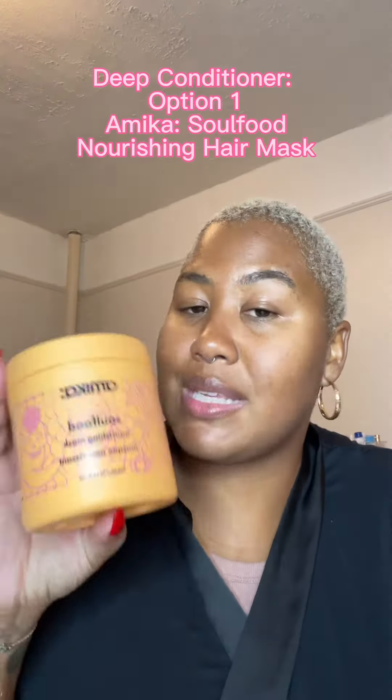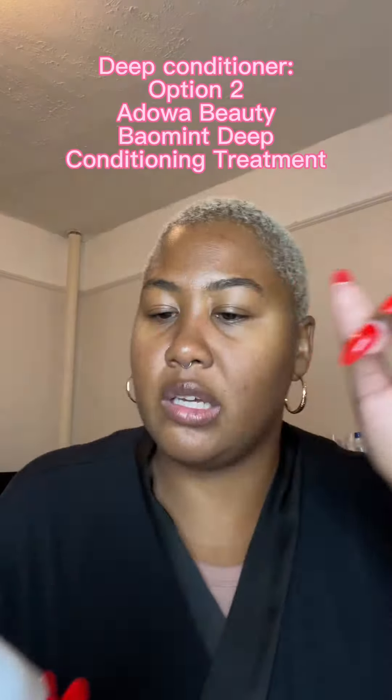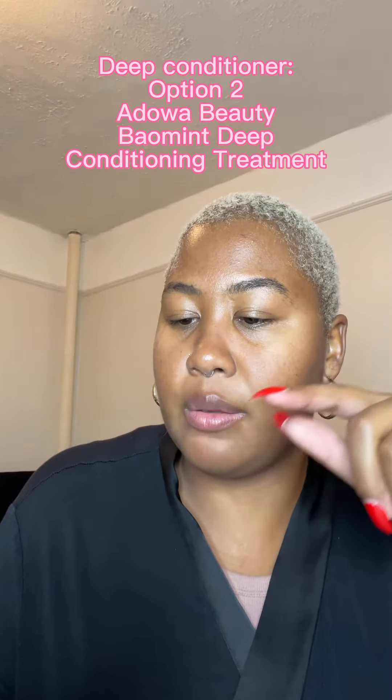So far I've been liking and using this Amica soulful nourishing mask — it is a classic. I also recently received the Adoa Beauty Bio Mint deep conditioning treatment; it is for dry and textured hair. I have not found my favorite deep conditioner yet and so the journey continues. If you are a hair care brand, my email is in the bio.